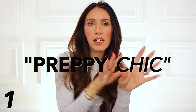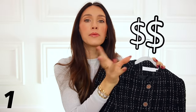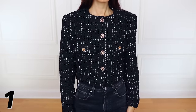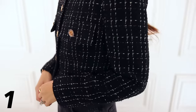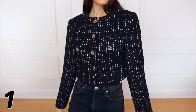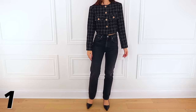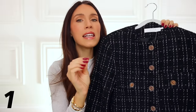Number one falls under the preppy chic style that we're seeing everywhere in 2024, and the first fashion trend is definitely a tweed blazer. This one is so good — the buttons are so intricate, it's just so well made, and the quality is amazing. I feel like this could legitimately look like a Chanel blazer, but I love how it looks a little more up to date because of the cropped length. It looks amazing with jeans, and I also love it paired with shorts or a skirt. You could wear this with boots — you can wear this in so many ways, and it's definitely an amazing item to add to your wardrobe.